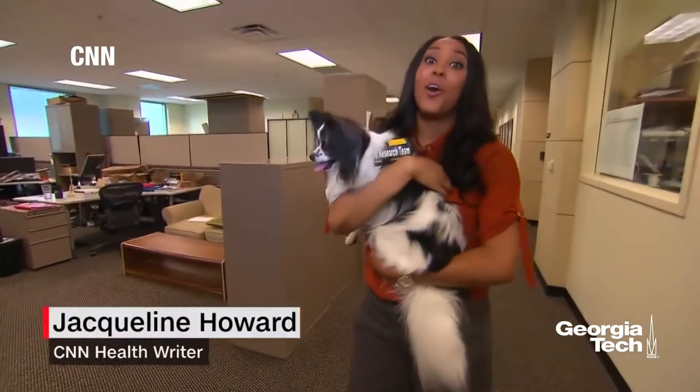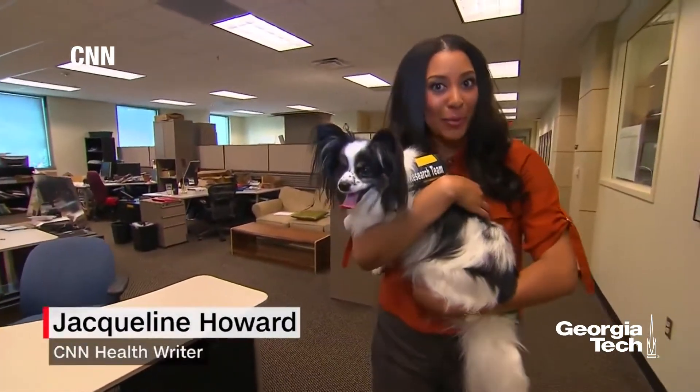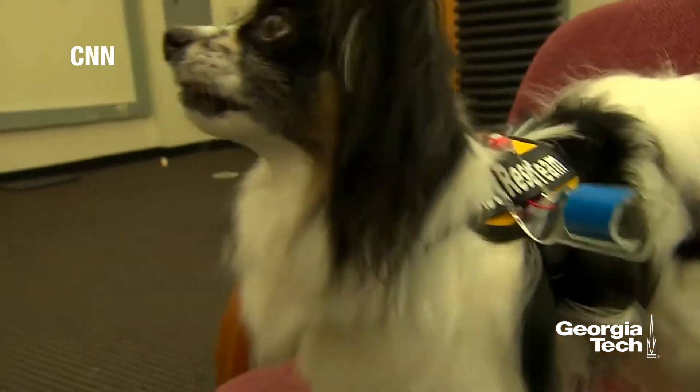Researchers are finding ways to help all dogs, big and small, to communicate when their owners need help. The device can signal: 'My owner needs your attention. Please follow me.'